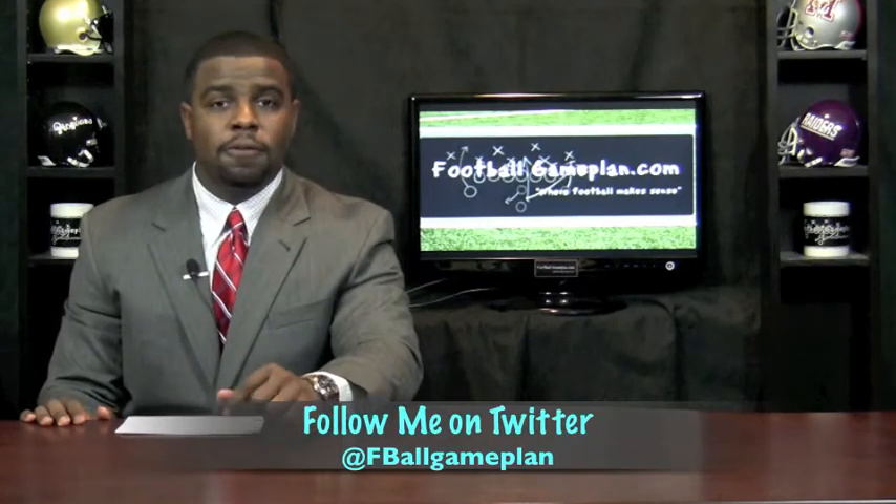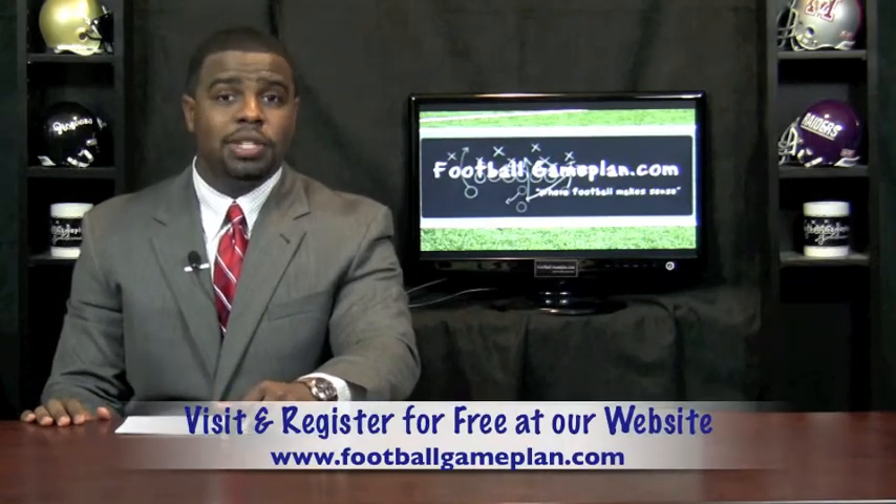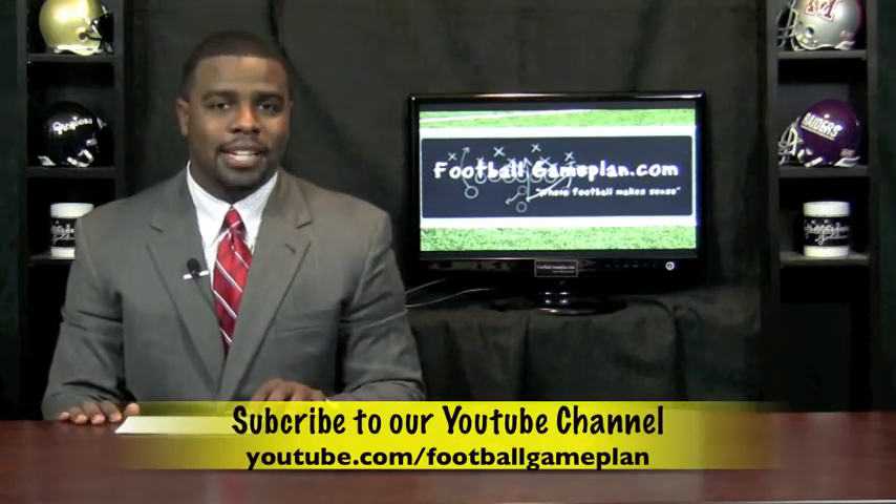For more college football previews, visit footballgameplan.com/NAIA or visit our YouTube channel at youtube.com/footballgameplan.